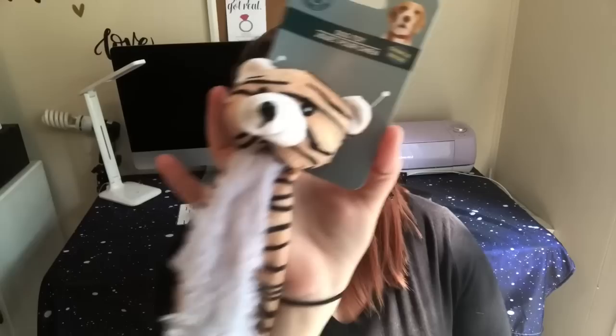I like to buy Billy and Axel new toys every so often, so I grabbed this one for Billy. It's a little dog toy with crinkle inside the tail and the head squeaks. These were new — I hadn't seen them before — and I thought Greg would love to give these a try too.